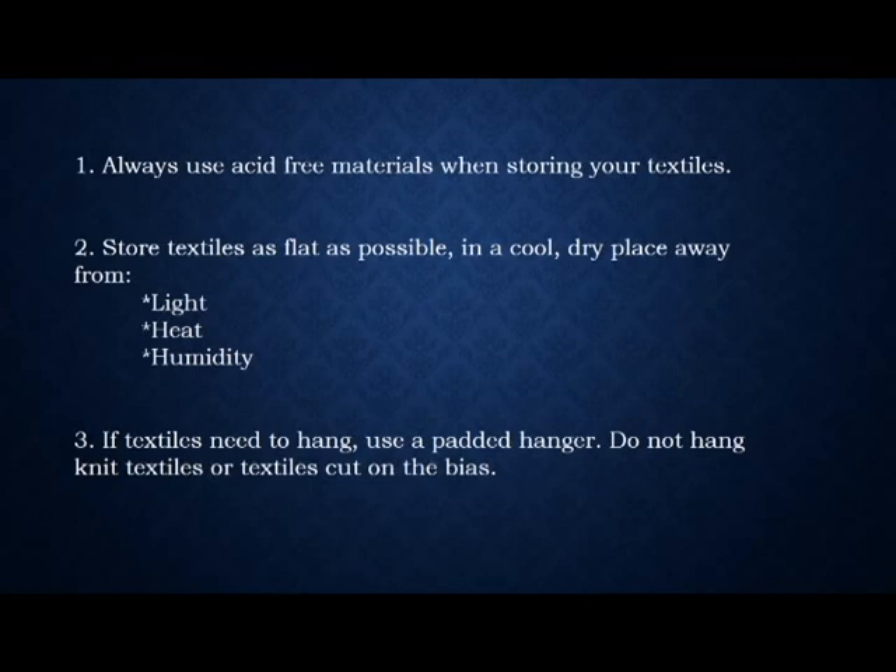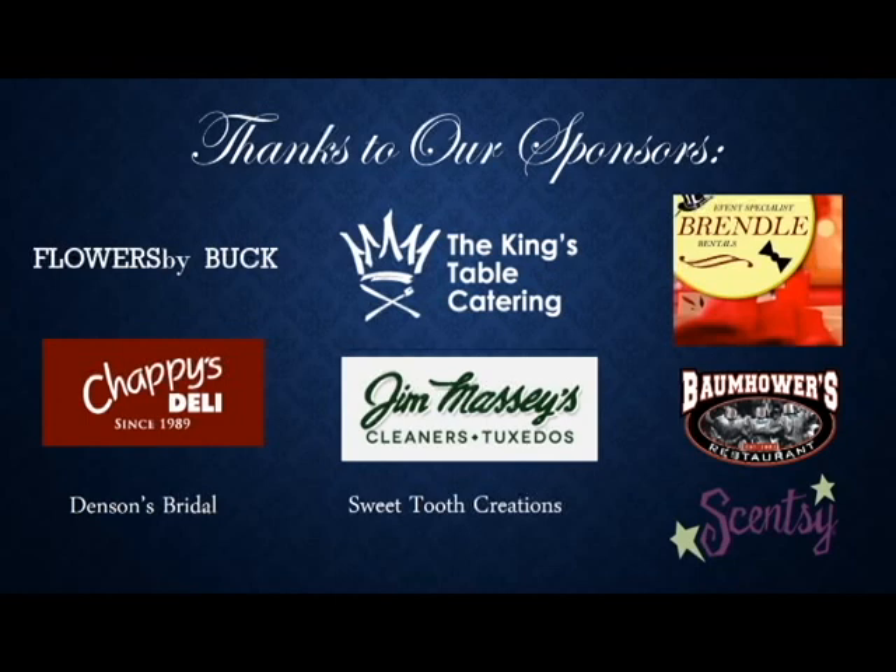I'd like to thank you for listening to this presentation. Special thanks go to the sponsors of this exhibit and the event: Flowers by Buck, Chappie's Deli, Denson's Bridal, The King's Table Catering, Jim Massey's Cleaners, Sweet Tooth Creations, Brindle Rentals, Baumhauer's Restaurant, and Sensene. And a special thanks again to the staff who very enthusiastically responded when I said I want to display a wedding gown. Thank you again.